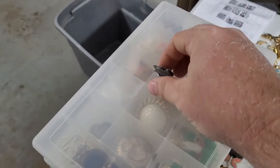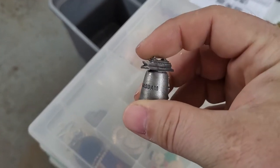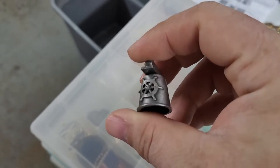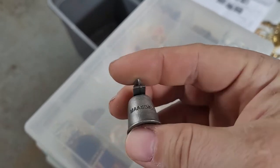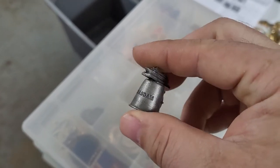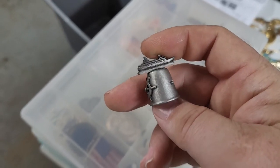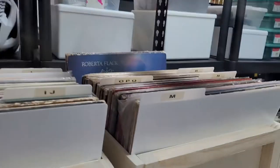Next up is a thimble. I purchased a bunch of thimbles from a thrift store I don't usually go to anymore because they started overpricing everything. Probably paid about five bucks for 20 or so thimbles, mostly pewter and metal. They've been really slow sellers, so I probably won't buy them again. This sold for $12.97.